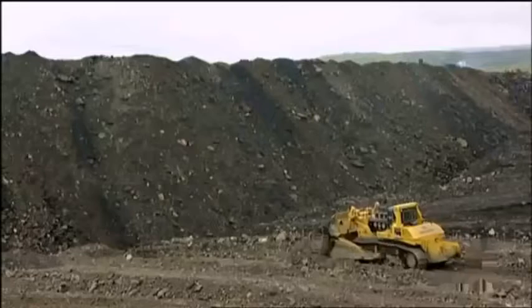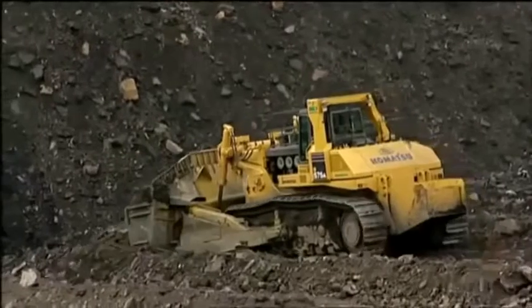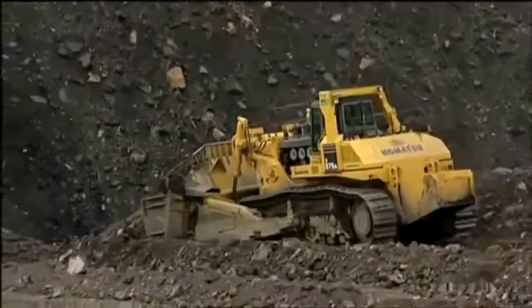They work in mines, landfills, and construction sites around the world, where their specialty is shoving massive amounts of material in a straight line. It definitely improved the production on our mines. You can do so much more work with basically one operator, and that's what makes it feasible to have the machine.